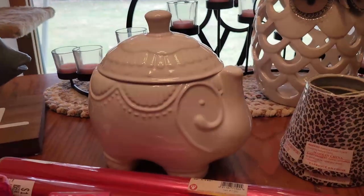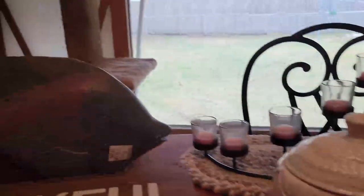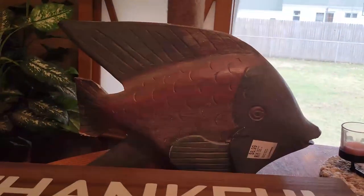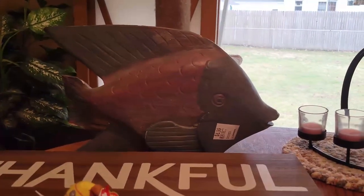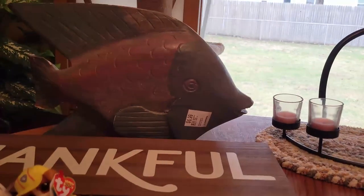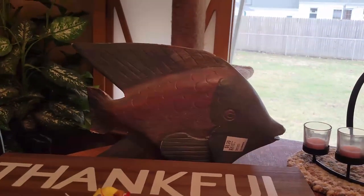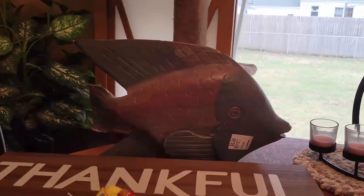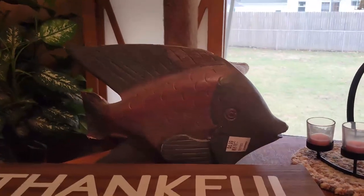I did find something that you wouldn't think I would normally buy — and it's this big wooden fish. He's got a couple chips and scrapes on him. He was only $3.50. I'm going to spray paint him white; we're getting some decent weather on the weekend so I might just go out, give him a quick paint, and then go along the edges to get some of the darker color to show through. I think he would be quite adorable.